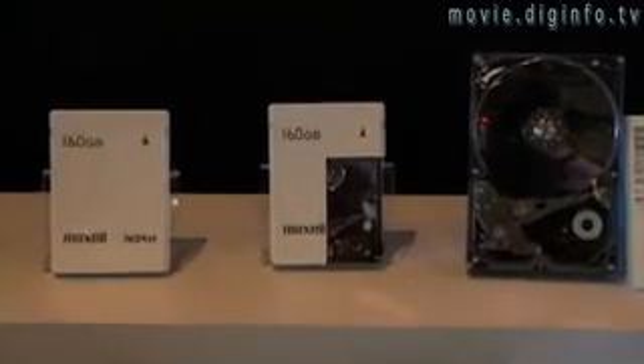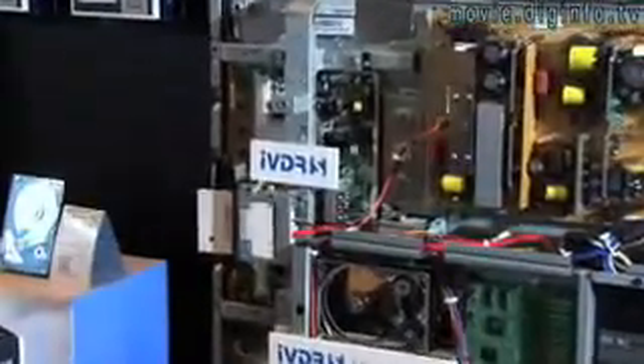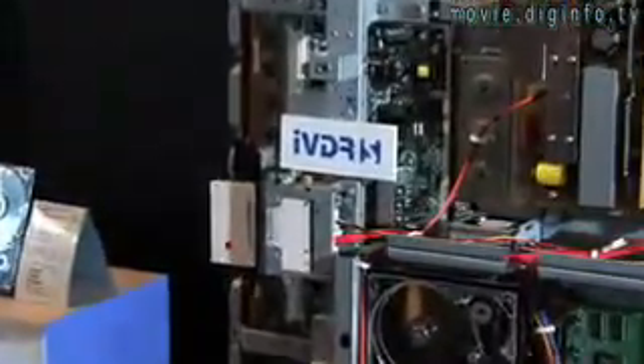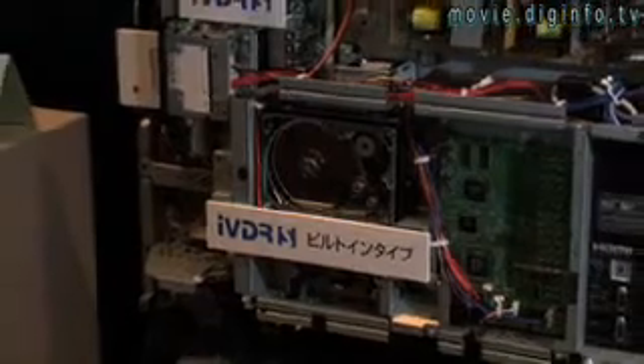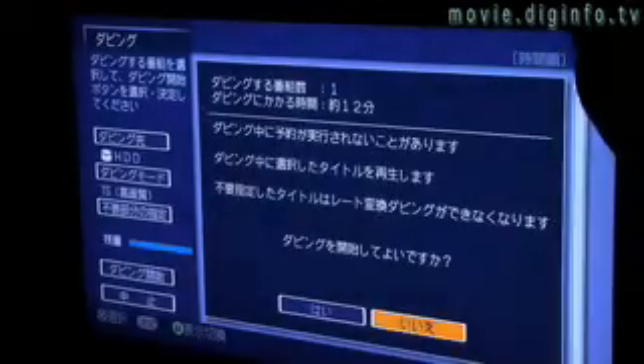Made by Hitachi Maxwell, the removable disk can store 80 or 160GB of video, equivalent to 8 HD DVDs, and supports the transfer of videos from the built-in 250GB hard drive at 540Mbps. The IVDRS incorporates content protection technology provided by the Saphir License Group.